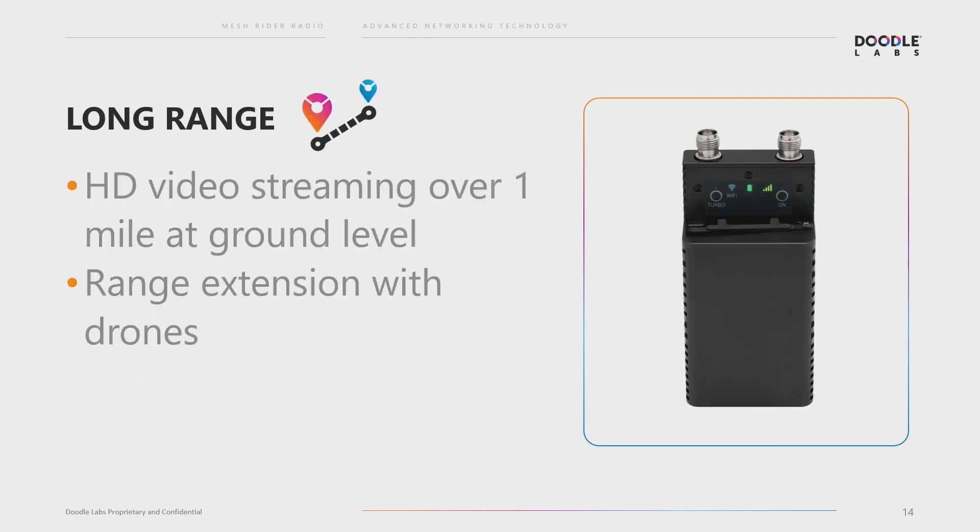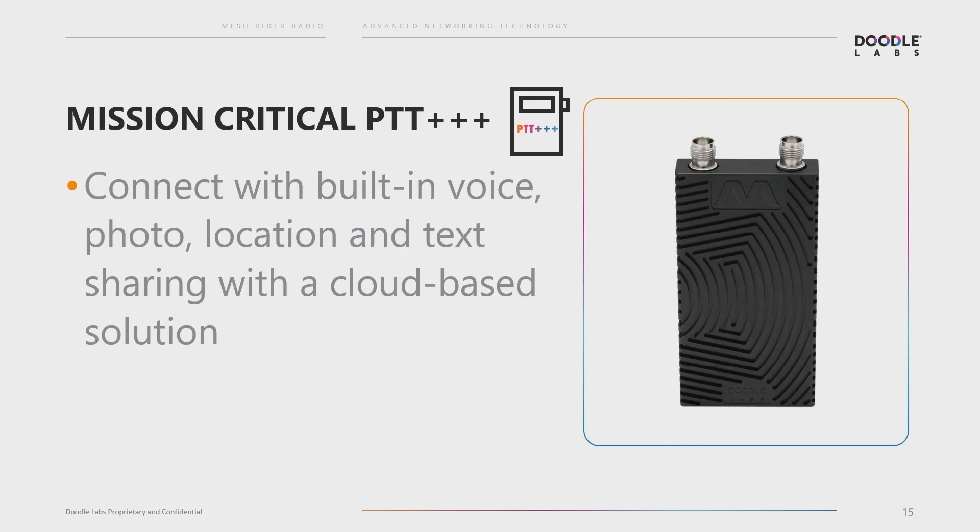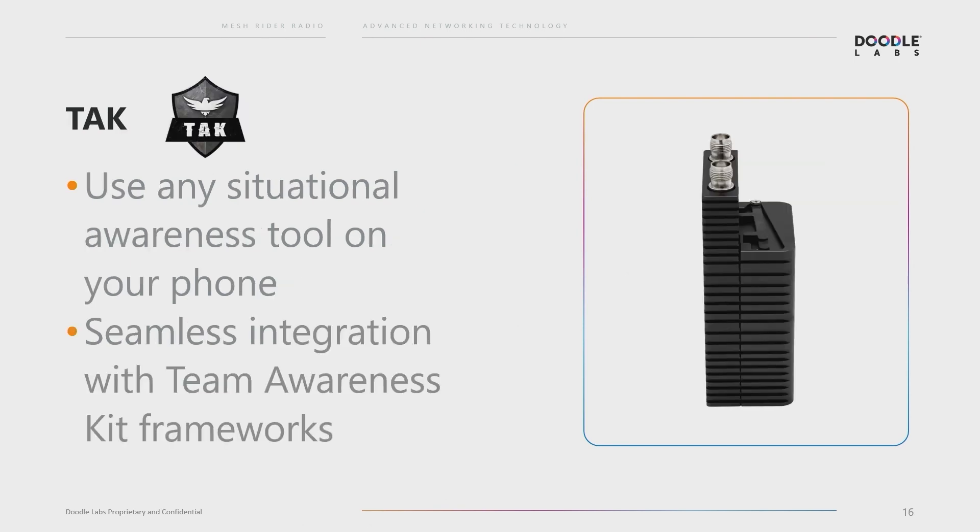For long range, HD video streaming from ground to ground — person to person — we get over a mile. At Doodle Labs we cut our teeth on drone communications, so when you have a drone in the sky you can really extend that to tens of kilometers. You can also use a drone as a range extension feature where it acts as a repeater node in the sky. We've also integrated with apps on your phone — really in service of using your phone for whatever you want. We have TAC, and there's also an app called Zello, which is a cloud-based solution for mission-critical push-to-talk. With the high bandwidth available, you can take full advantage of the app and what it means in a response situation.